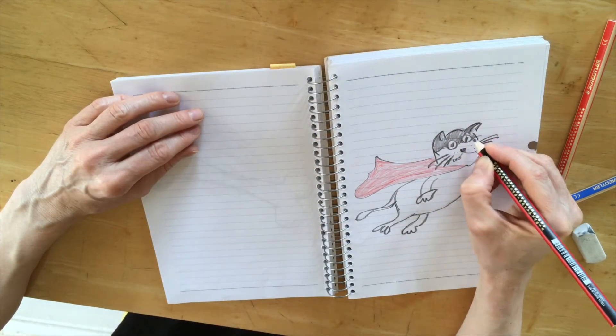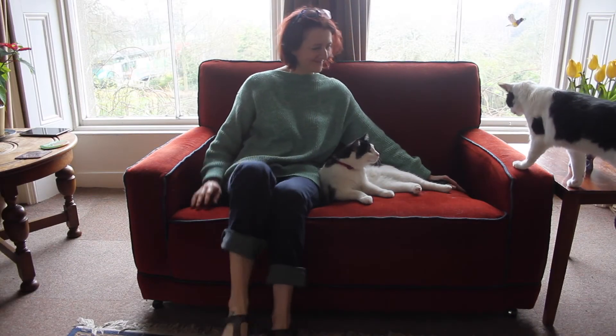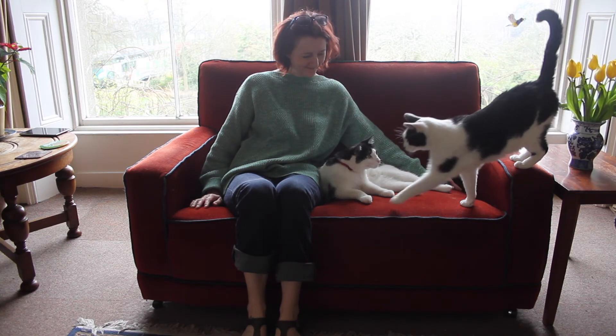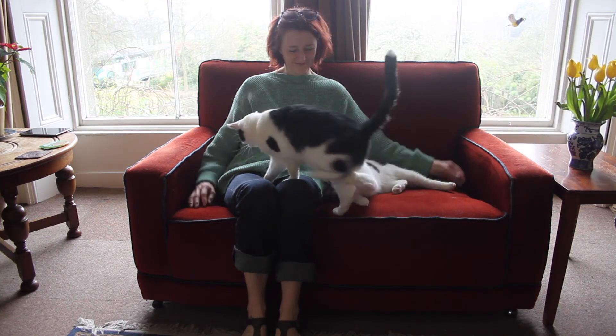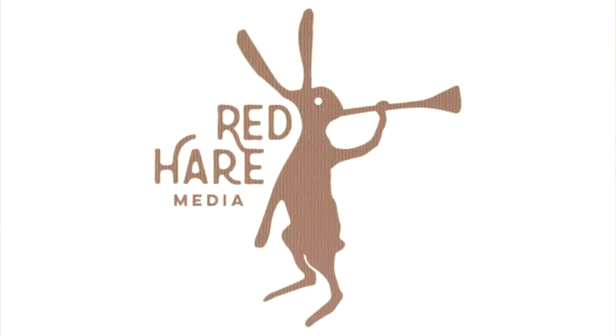It's like living with your very own caped crusader. So the next time you're feeling under the weather, you know what to do — cuddle two cats and call me in the morning. And don't forget to come back soon for more Science with TED.